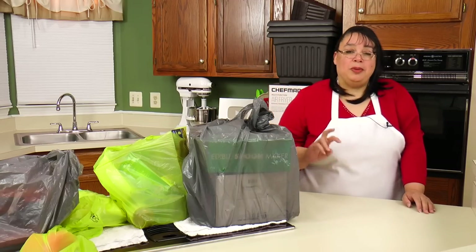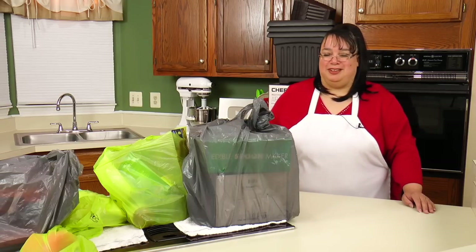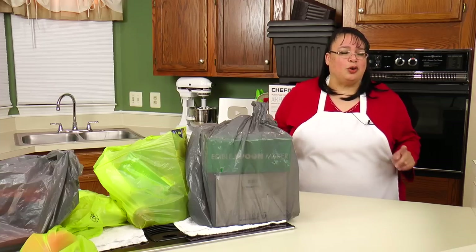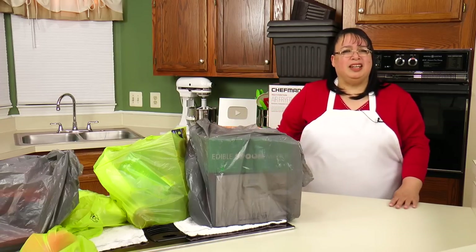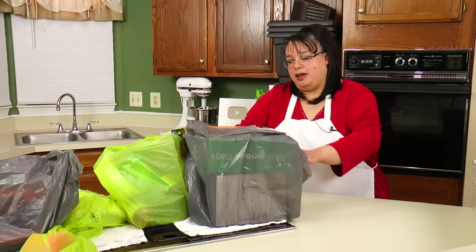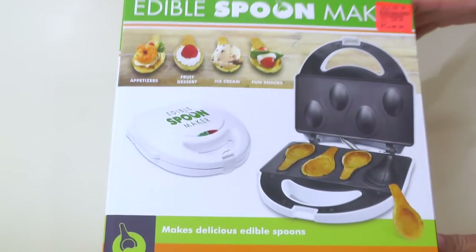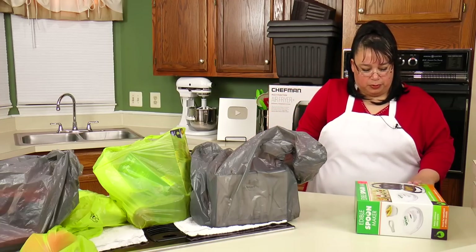We have two massively silly items here. We wanted to try these out — they're little novelty items to cook with. One is Eric's and one is mine, so he can do a show on his. His is totally ridiculous; mine's ridiculous but his is even more ridiculous. Maybe we need a series of ridiculous appliances that we find in places. His is an edible spoon maker. He paid $5.99 for this.